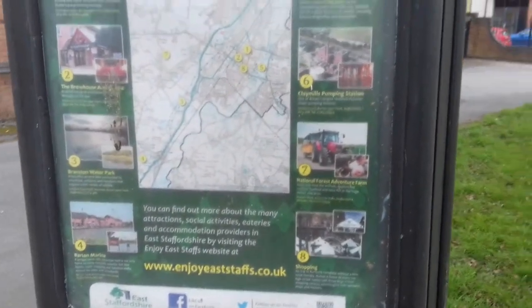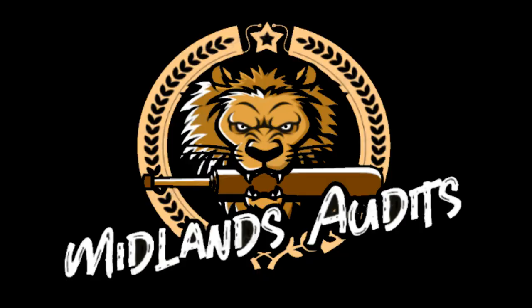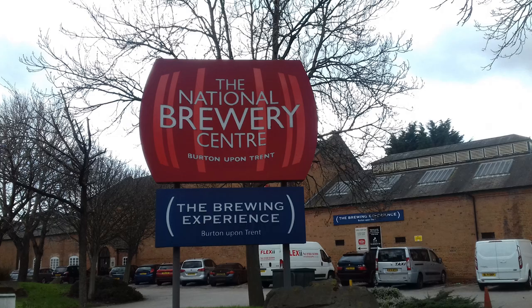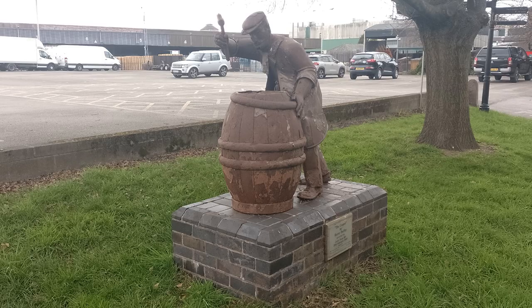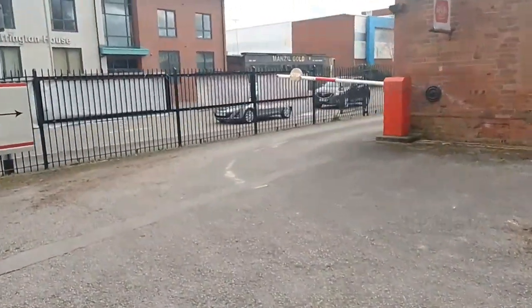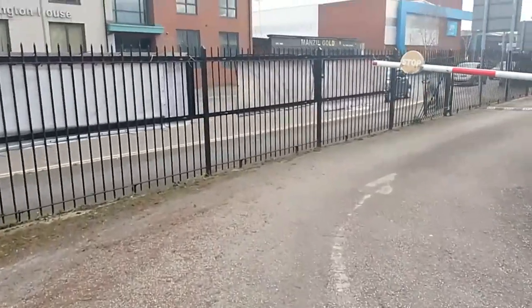I've got some rooster clucking. The escape room is here as well. Yes yes guys, it's Midlands audience here, we're back with another video at the National Brewery Centre.